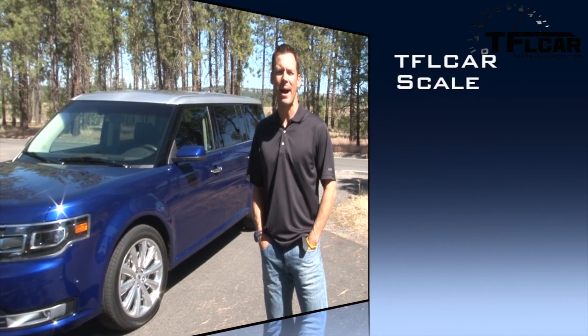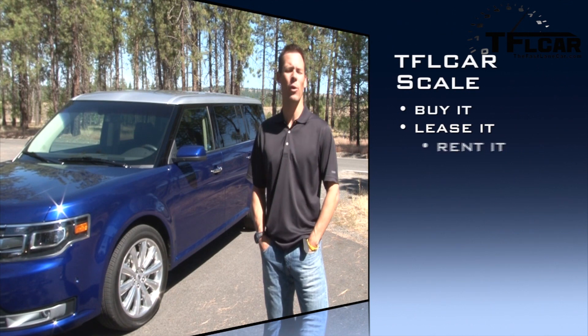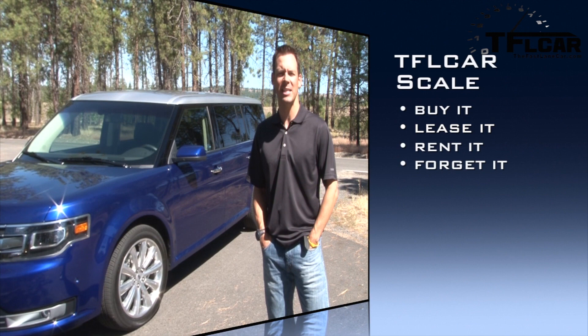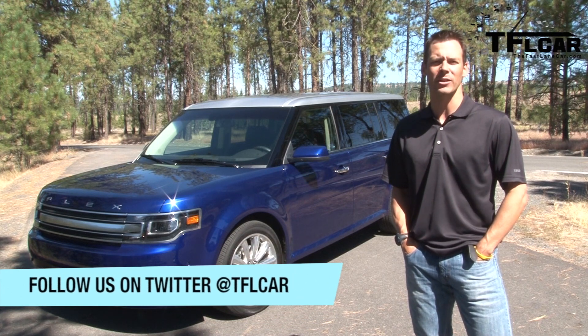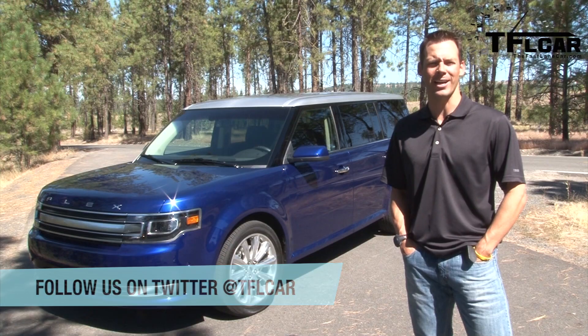On the TFL Car scale of buy it, rent it, lease it, or forget it — I say buy it. I don't care what it looks like. People have joked with me this week that it looks like a hearse with a teenager's fashion sense. Not to me — I see it as a functional vehicle that delivers on utility, comfort, and overall value. Until next time, this is Dave Erickson for TFLCar.com.